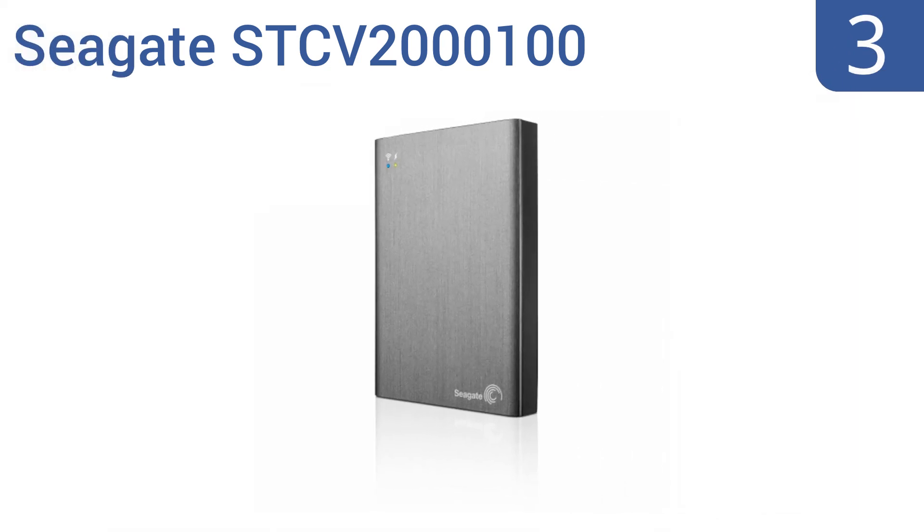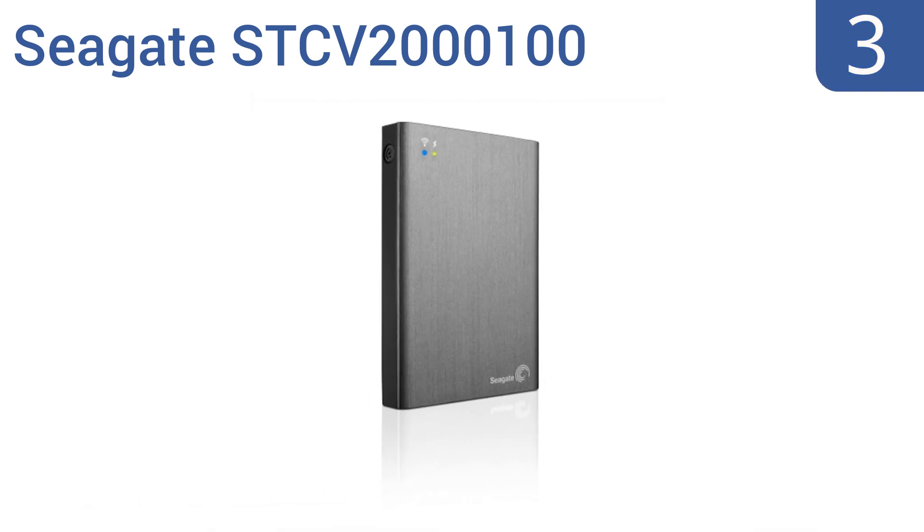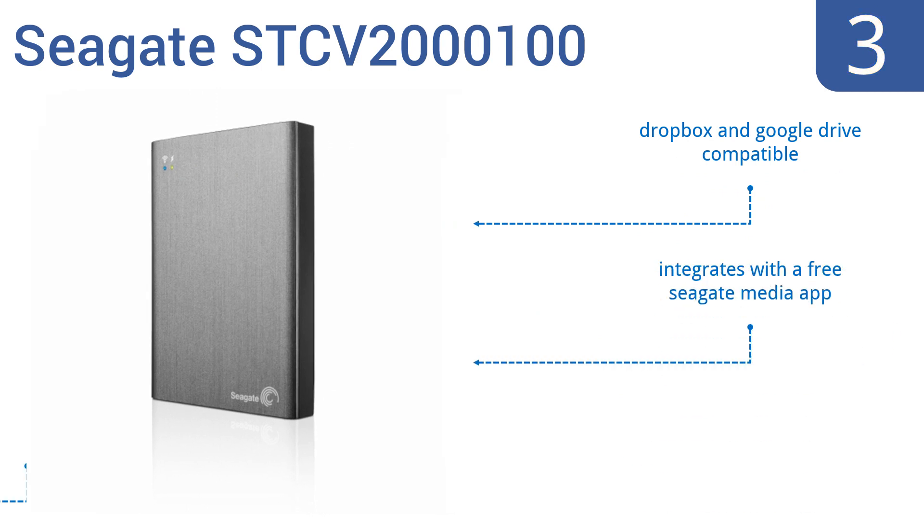Nearing the top of our list at number 3, the Seagate STCV2000100 comes in 3 size options, all of which are housed in a compact and durable shell. It can connect to all of your mobile devices as well as any smart equipment in your home to easily share files. It's Dropbox and Google Drive compatible, integrates with a free Seagate Media app, and organizes files into 4 categories.